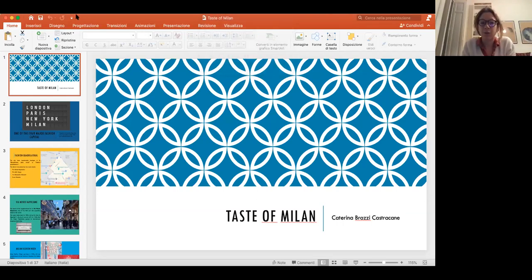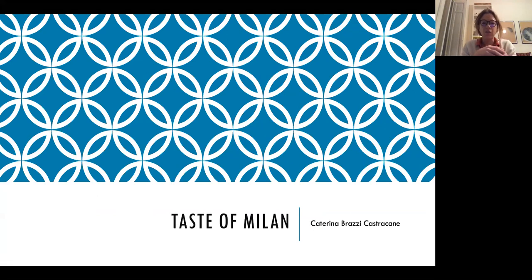Dearest Indian friends, greetings from Bellitalia 88 and welcome back. I'm Caterina Brazzi-Castracane, I am an historian, and I am here in collaboration with the Italian Culture Century in New Delhi. Today I am here to share with you the second appointment realized during this month of December 2020, dedicated to the rediscovery of the Italian city of Milan. What we are going to talk about today is related with fashion, art, and architecture, and we are going to understand together how during the centuries these three main categories would eventually become the most remarkable pillars of the contemporary idea of Milan.